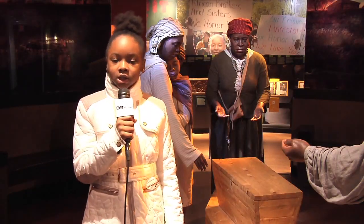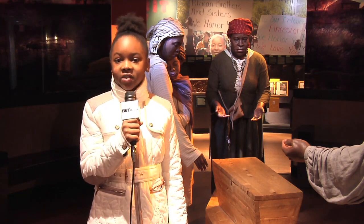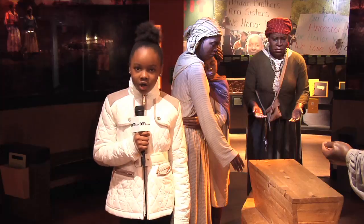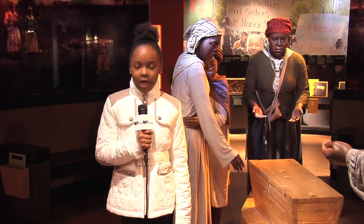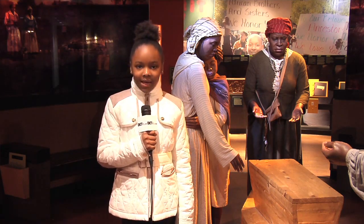New York's participation in slavery is seldom mentioned, because we identify the Big Apple with liberty. However, before the American Revolution, one out of every five New Yorkers was enslaved. New York officially abolished slavery in 1827. I'm Mabul Wazo, and that's a Black History Moment.